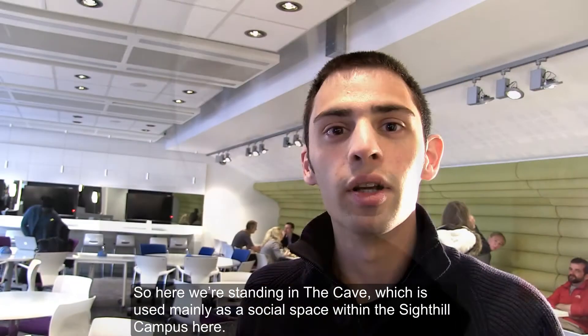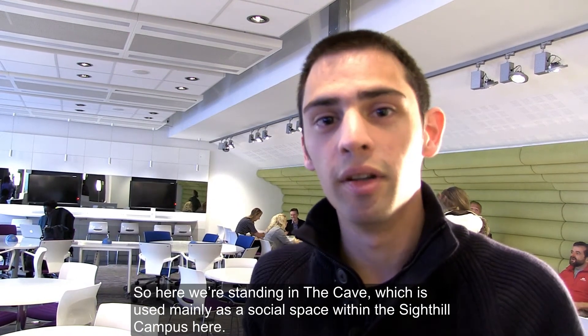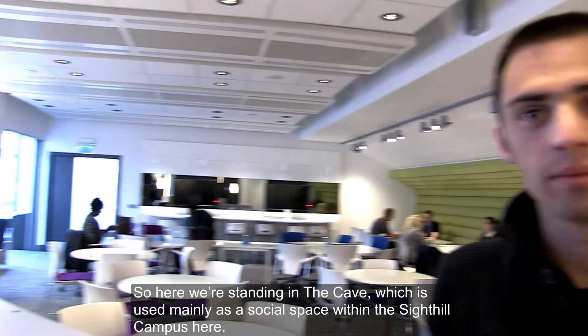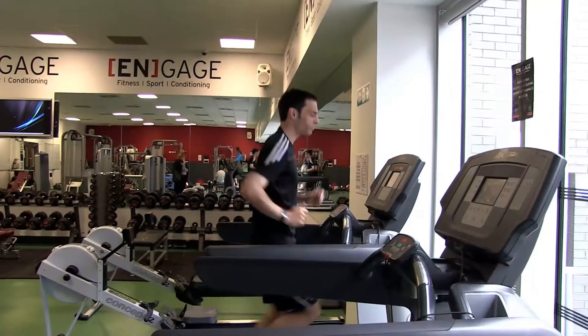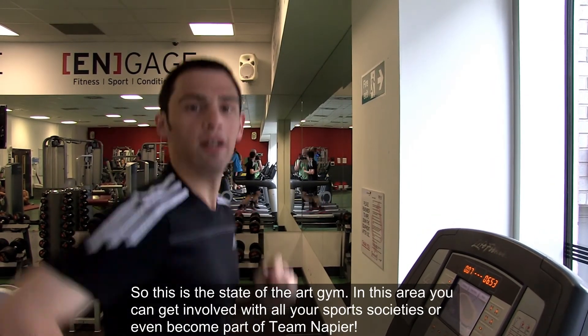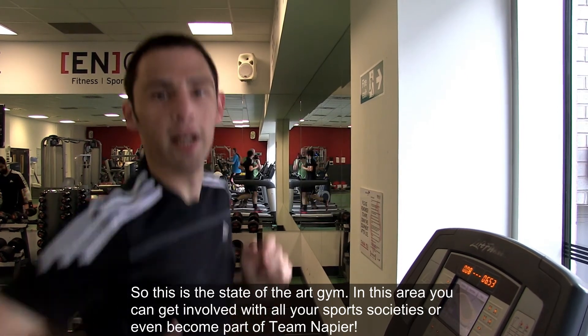There's also an ATM machine. Here we're standing in the Cave, which is used mainly as a social space within the Sighthill Campus. And this is the state-of-the-art gym where you can get involved with all your sport societies or even become part of Team Napier.